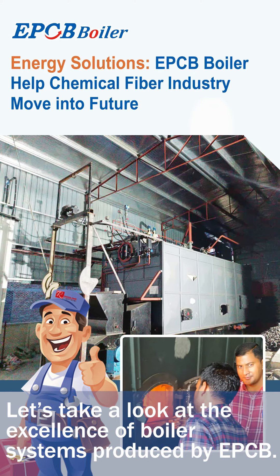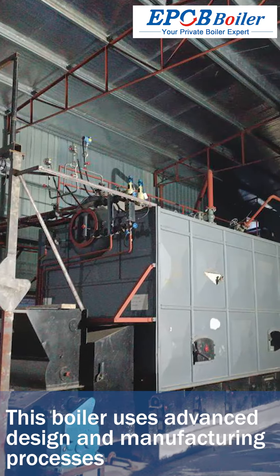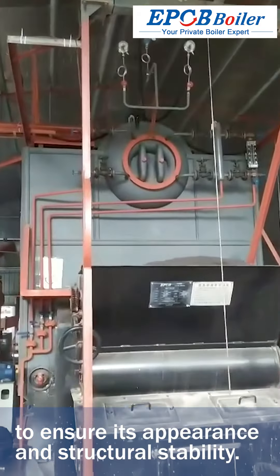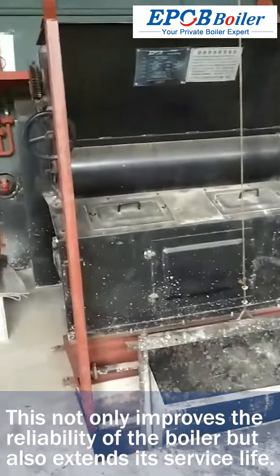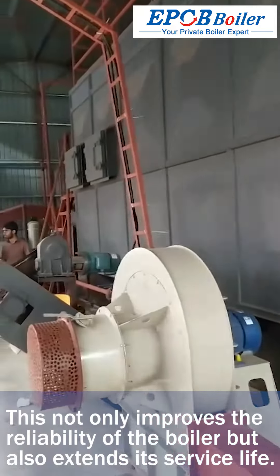Let's take a look at the excellence of boiler systems produced by EPCB. This boiler uses advanced design and manufacturing processes to ensure its appearance and structural stability. This not only improves the reliability of the boiler but also extends its service life.